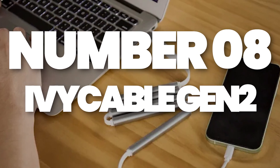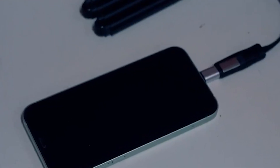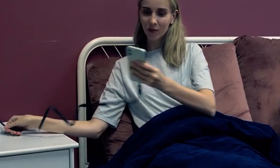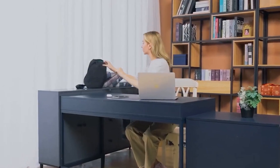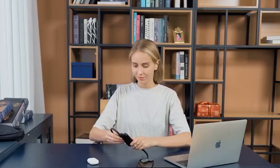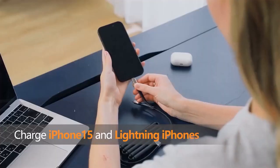Number 8: Ivy Cable Gen 2 – Charge On The Go. Say goodbye to bulky power banks with the Ivy Cable Gen 2, a 2-in-1 magnetic cable that doubles as a charger. With a 2800 mAh capacity, this compact cable is all you need to keep your phone or Android device juiced up on the go. Its simple, streamlined design makes it a perfect travel companion, fitting easily into your pocket or bag.